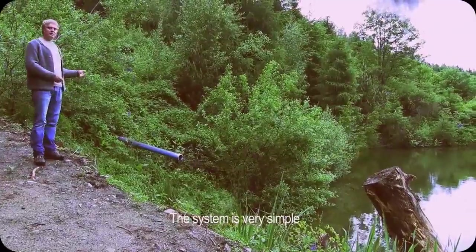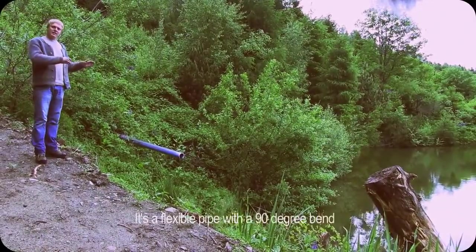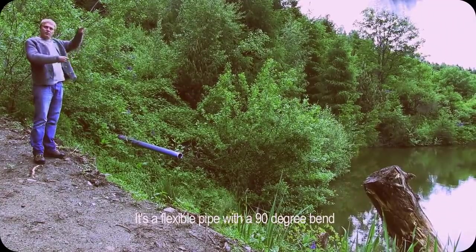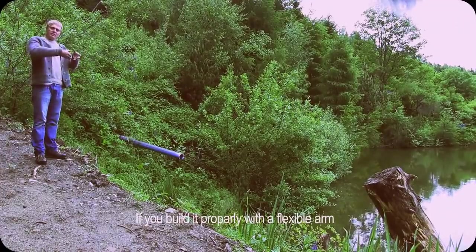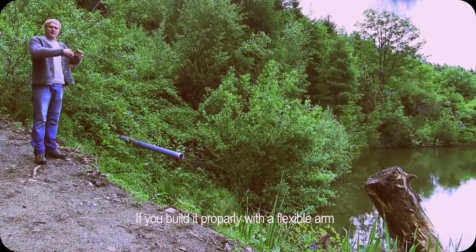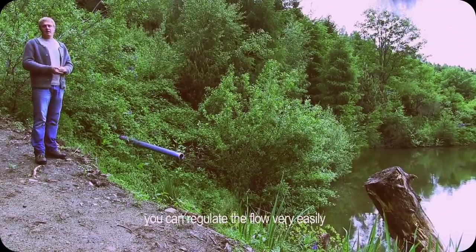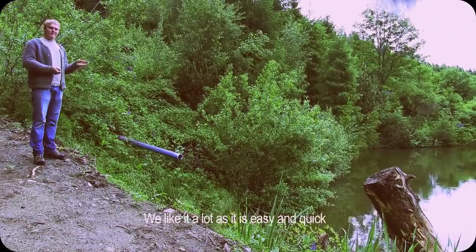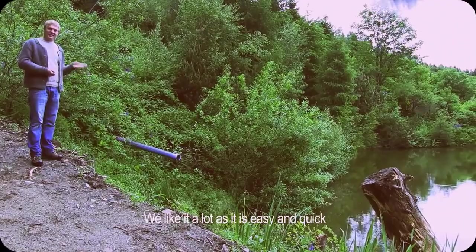The system is very simple — essentially a thick rod with a 90-degree elbow and standpipe. If built correctly, without fixing the standpipe rigidly, it's very easy to adjust and you can set the water level to the centimeter precisely. We like this because it's maintenance-free — that's really the beauty of it.